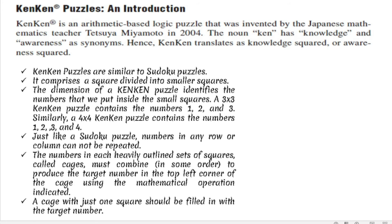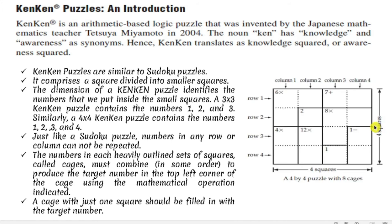The numbers in each heavily outlined region are important. Here is an example of a KenKen puzzle — it looks like a Sudoku puzzle. This is a 4x4 KenKen puzzle, and our goal is to distribute the numbers 1, 2, 3, and 4. We need to make sure there are no repeated numbers in each row or column. But there's a catch: the numbers in each heavily outlined set of squares — called cages — have additional constraints. There are heavily outlined squares and broken lines separating them.